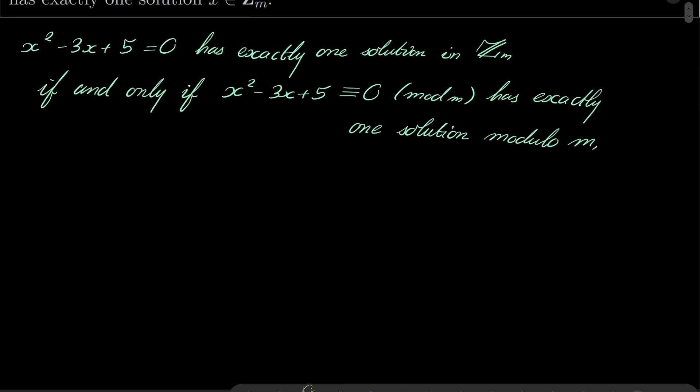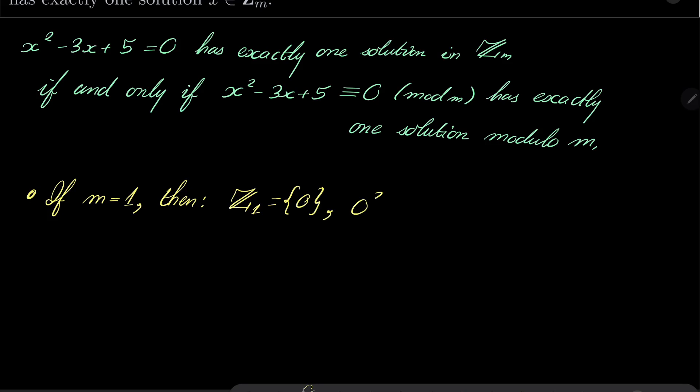If m equals 1, then Z_1 has only one element, namely 0, and of course 0 squared minus 3 times 0 plus 5 equals 0 in Z_1, because everything is 0 in this ring. So m=1 works.